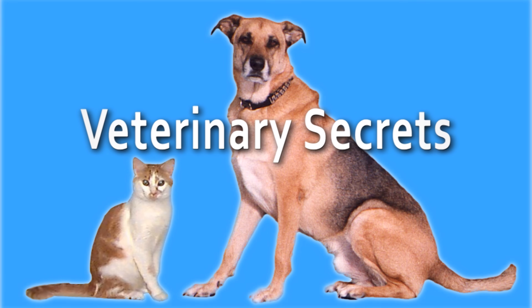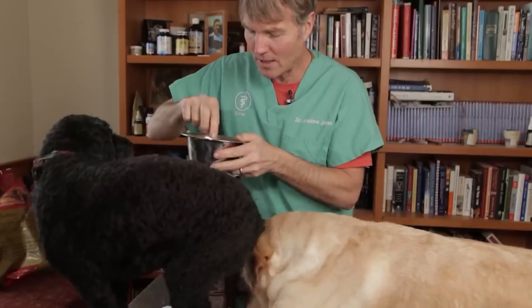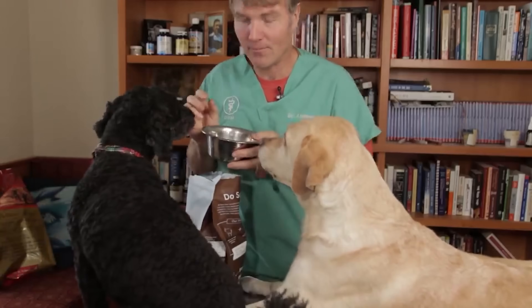Dog food and heart disease — this is an update from the FDA. Recently the FDA held a meeting with academics, industry representatives, and veterinary scientists, giving them all an update on the current state of the investigation into dog food and DCM. Fortunately, the FDA is here to answer your questions. What is DCM?